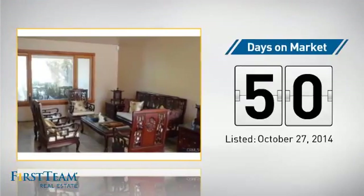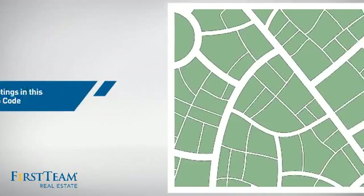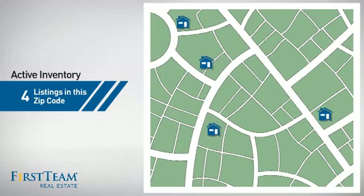It's been on the market since October. Wondering how it stacks up against the competition? There are now four homes on the market within this zip code.